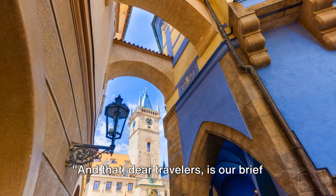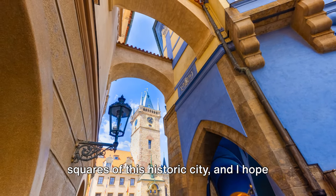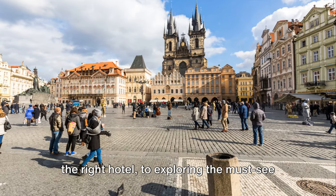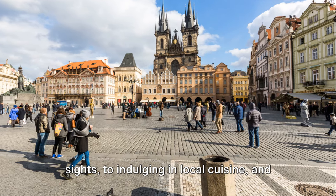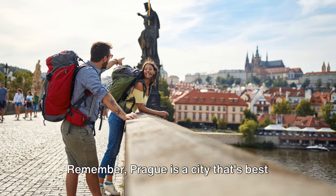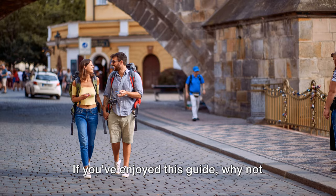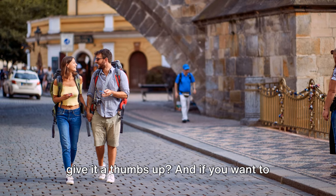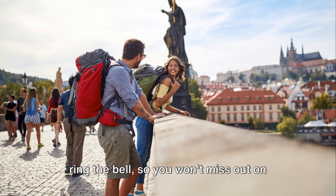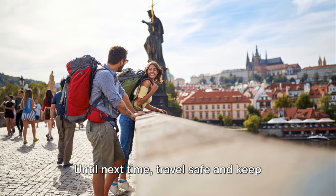And that, dear travelers, is our brief guide to Prague. We've journeyed together through the cobblestone streets and picturesque squares of this historic city. From preparing for your trip, to choosing the right hotel, to exploring the must-see sites, to indulging in local cuisine, and experiencing the vibrant nightlife — we've covered it all. Remember, Prague is a city best enjoyed at a leisurely pace, so take your time and let its magic unfold around you. If you've enjoyed this guide, give it a thumbs up, hit that subscribe button, and ring the bell so you won't miss our next adventure. Goodbye, thank you for joining us, and until next time — travel safe and keep exploring.